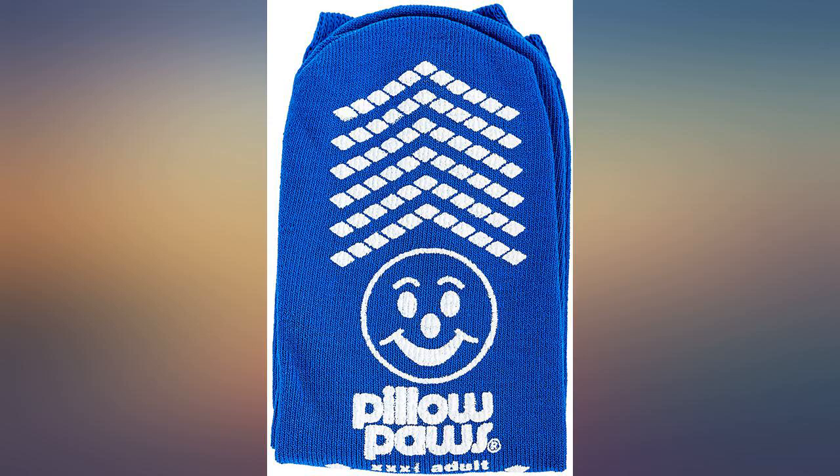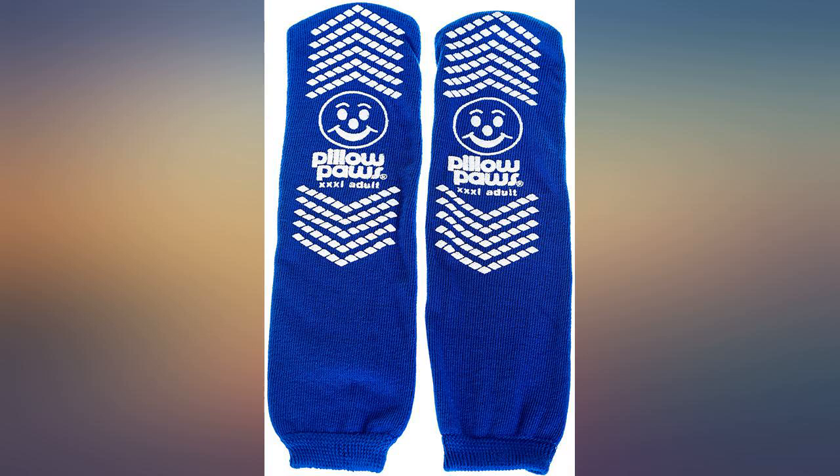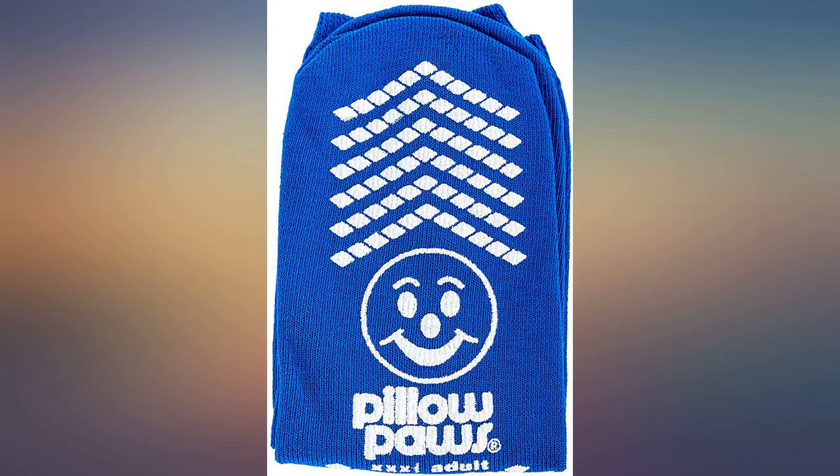The socks were very comfortable. Really good value for the amount of socks you receive. High quality fabric. Warm and comfy.